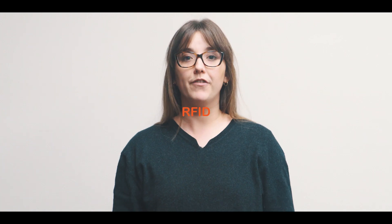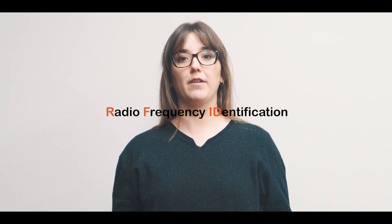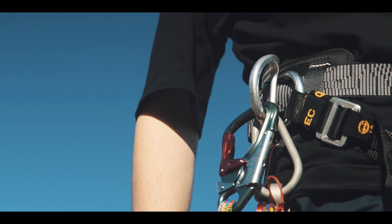EasyID is a total solution to asset management. RFID, or Radio Frequency Identification Technology, has been around for a while now, but EasyID has taken this technology to a new level. We have tailored RFID to suit the working-at-height industries and other similar industries that require rigorous asset management.